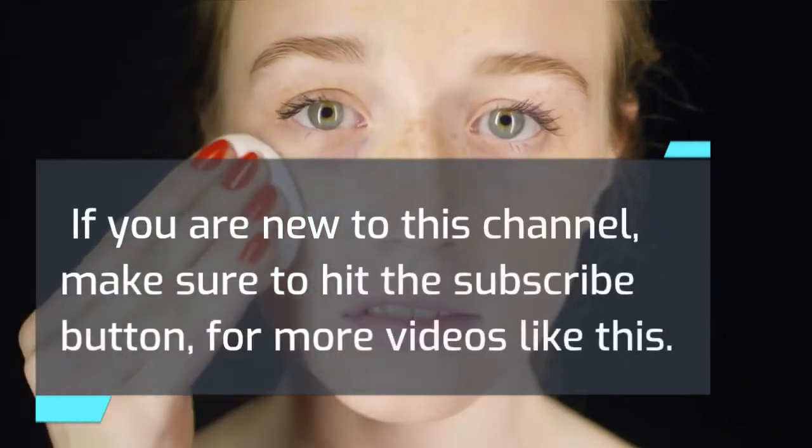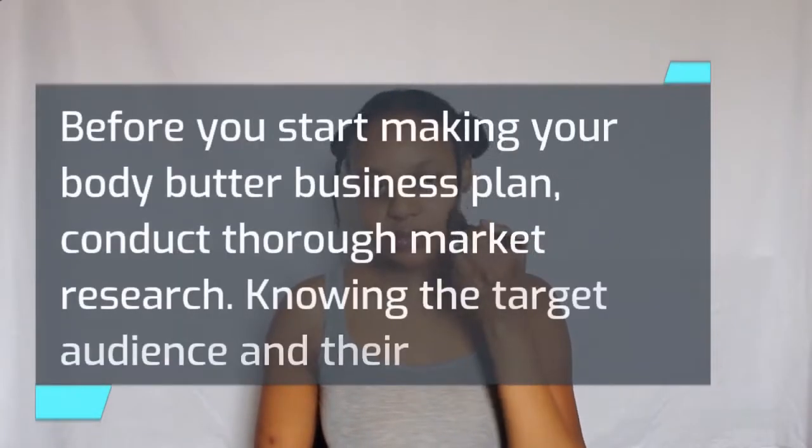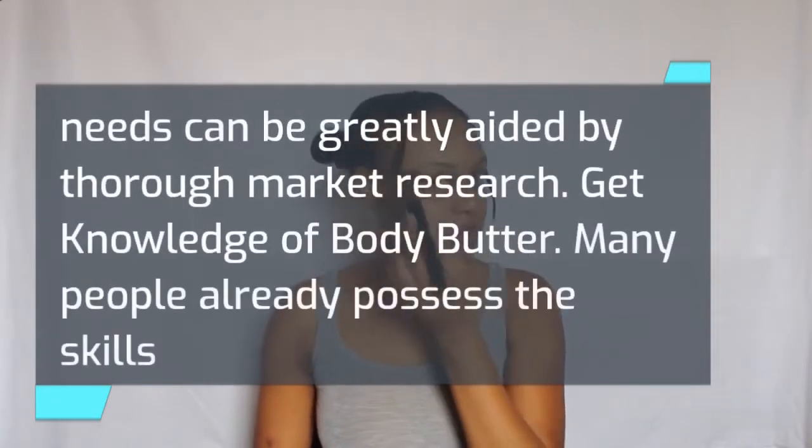If you are new to this channel, make sure to hit the subscribe button for more videos like this. Before you start making your body butter business plan, conduct thorough market research. Knowing the target audience and their needs can be greatly aided by thorough market research.